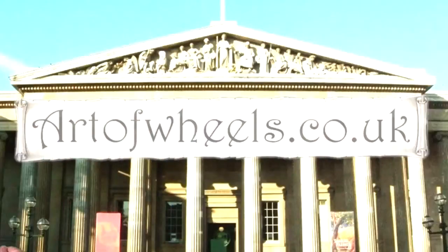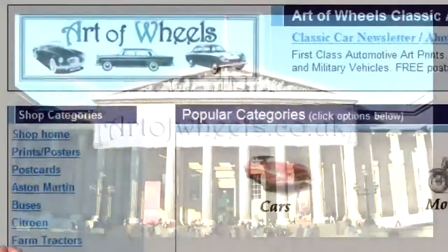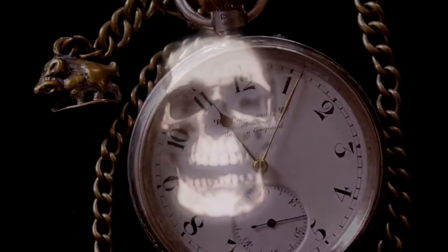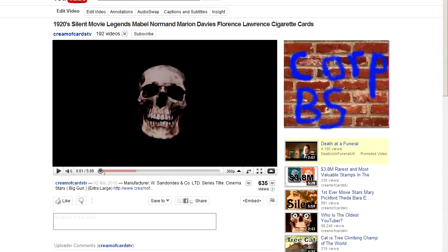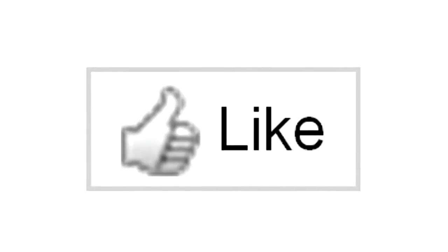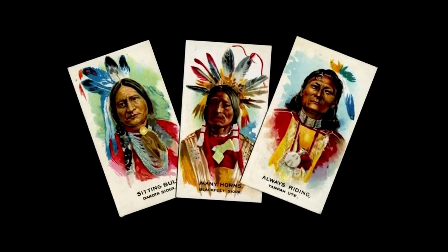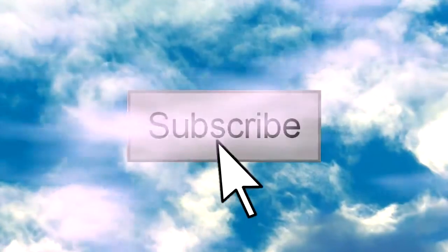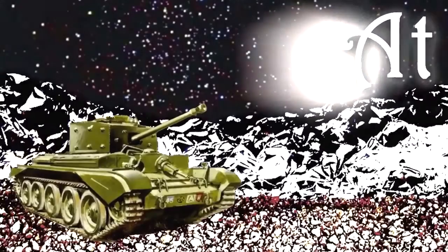Please feel free to pop by at my art prints and collectibles gallery at artsofwheels.co.uk. I'm afraid we've run out of time, but just before you go, please leave a thumbs up below. And if you'd like to see more amazing video clips like this, subscribe by clicking on the icon on Tarts of Wheels TV.